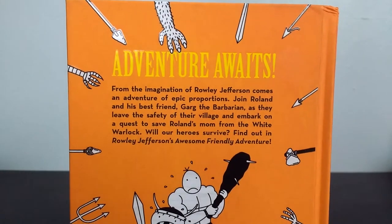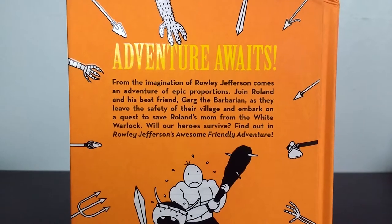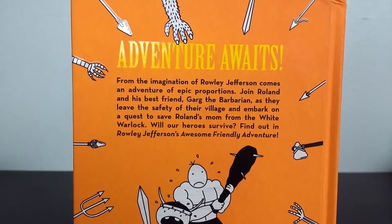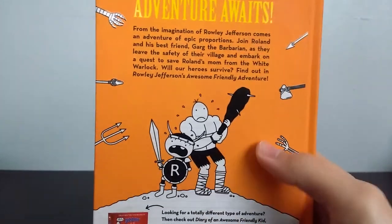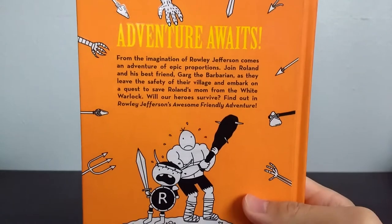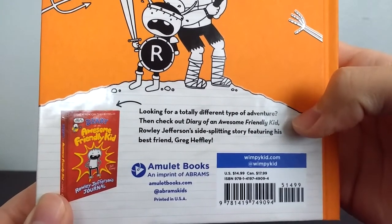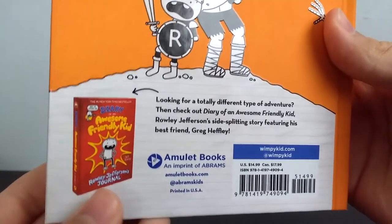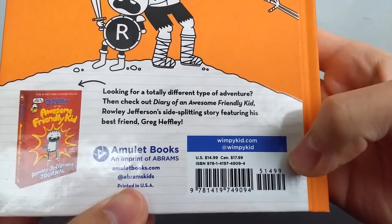On the back it says, 'Adventure awaits. From the imagination of Rowley Jefferson comes an adventure of epic proportions. Join Roland and his best friend Garg the barbarian as they leave the safety of their village and embark on a quest to save Roland's mom from the white warlock. Will our heroes survive? Find out in Rowley Jefferson's Awesome Friendly Adventure.' We've got Roland and Garg there surrounded by arrows, axes, and tridents. Down here it references the first book and has some information about Amulet Books.